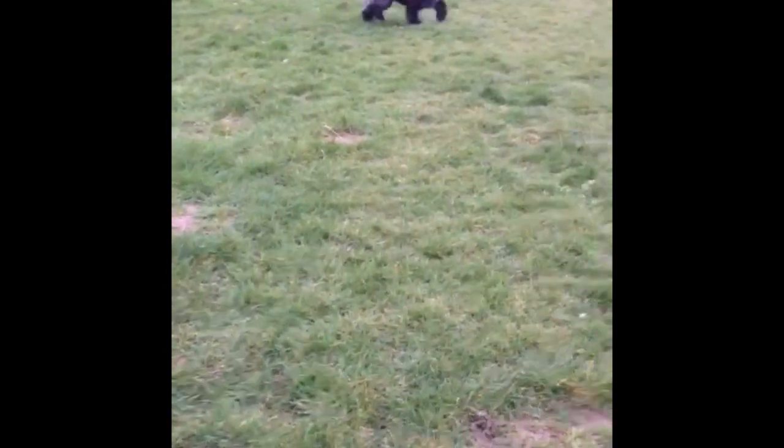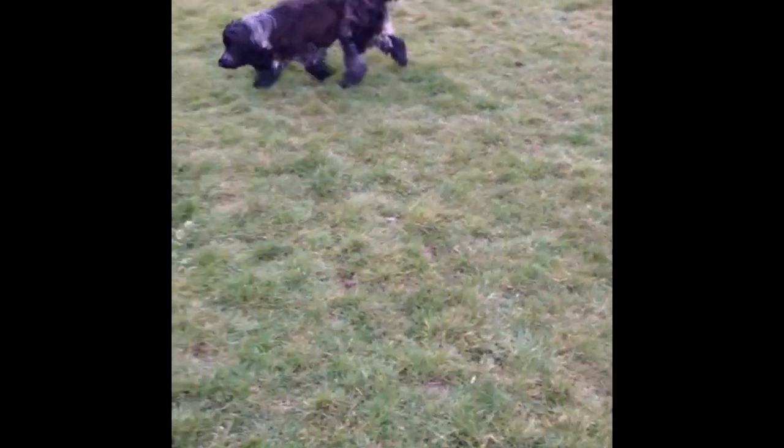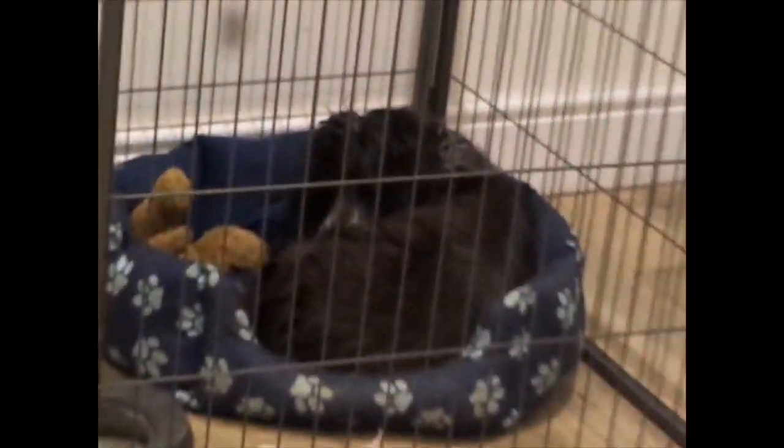He then goes on a 30-minute walk in the common. When he gets back he is exhausted, so he goes back to sleep again for an hour.